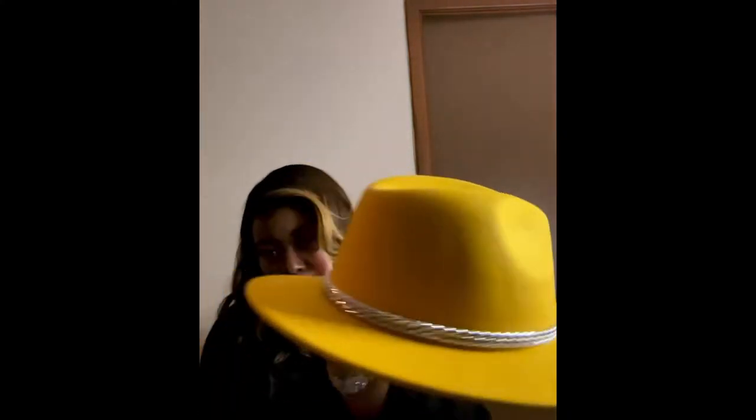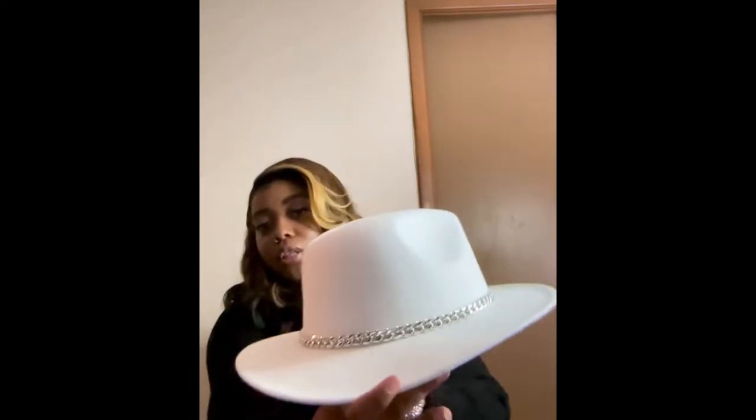Next we have our two-tone fedora, meaning the top is one color and the bottom is another. This is our mustard yellow with the gray bottom and it has the chain going around it. We also have that in white with the baby pink bottom, and it also has the chain detail.